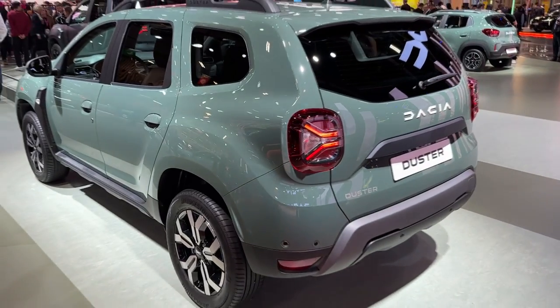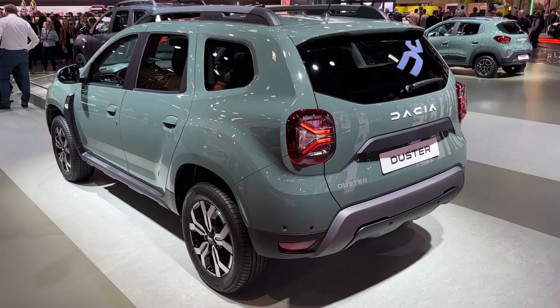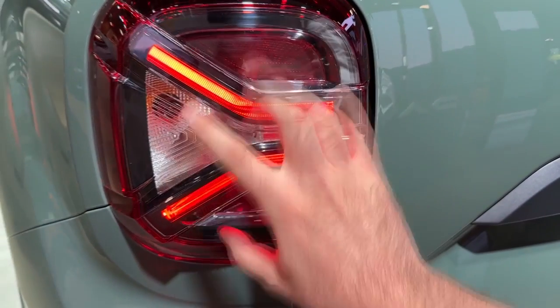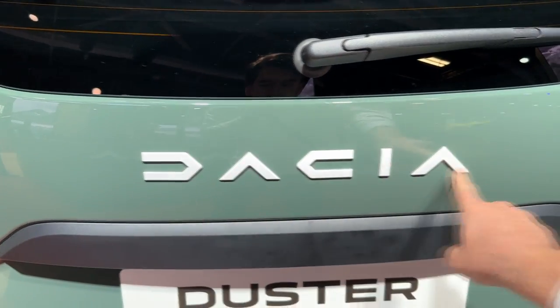Now let me show you the car from the rear. With the facelifted model, we have the new lights that have the new signature — the Y shape — and it goes very well with the front daytime running LEDs. The new lettering is also here with a nice font, and overall it looks very clean.